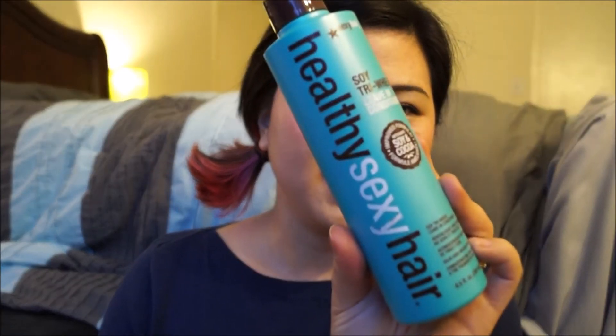I ran out of leave-in conditioner for my hair, so I picked up a new one. The one I usually get is the Infusium 23 for Repair. I love that one because you can get a giant bottle for only about $13 and just refill my spray bottle. But the last time I went I couldn't find it, and the one I bought instead I didn't really like. They didn't have it again this time either, so I don't know if they just don't sell it at Target anymore and I'd need to go to Sally's, but there's no Sally's near me.